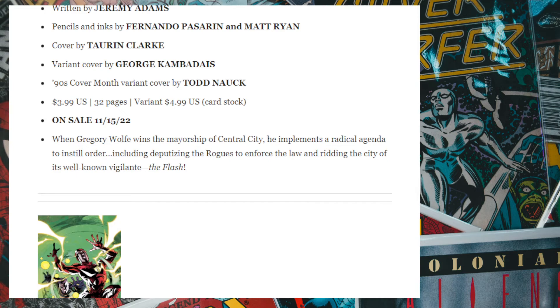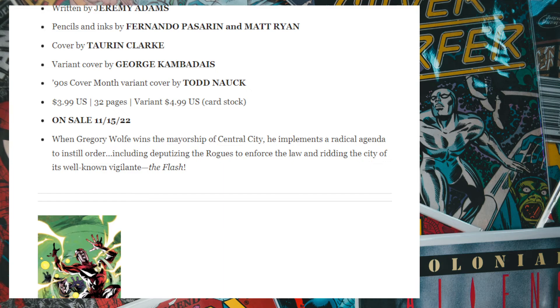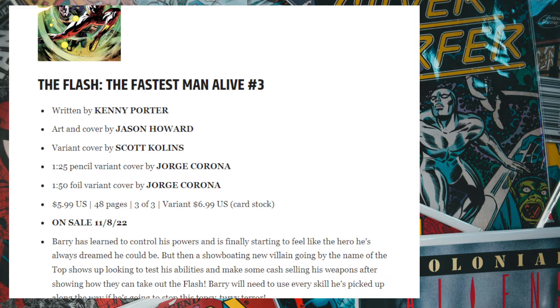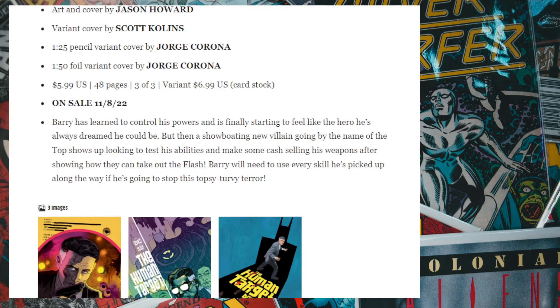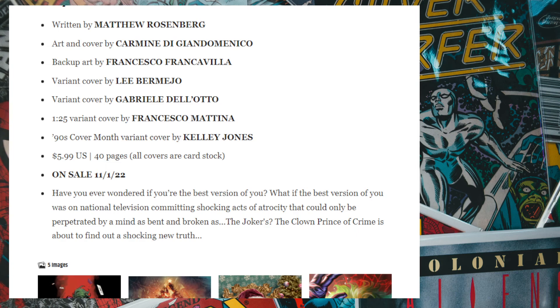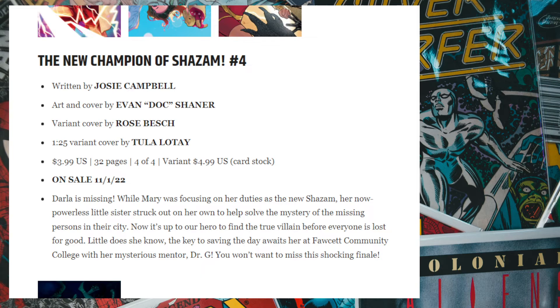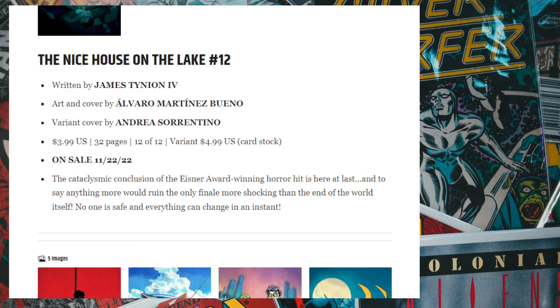Flash 788 means in less than twelve months we'll probably get Flash 800. Flash: The Fastest Man Alive number three is a tie-in to the Flashpoint movie releasing next year. Human Target number nine by Tom King. The Joker numbers two and three — one released in November, the other in December. The New Champion of Shazam is coming up, and The Nice House on the Lake reaches its final issue.